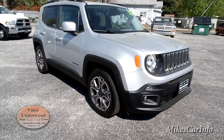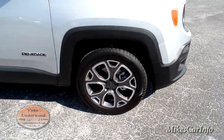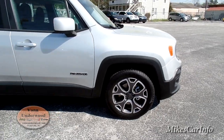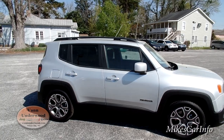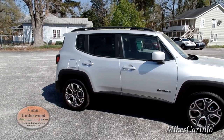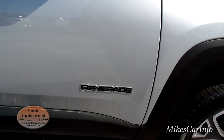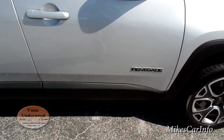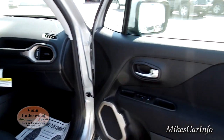This one has a couple upgrades. One of them is the 18-inch aluminum wheels, which is a little bit different than what you'd find on the standard model. It also has privacy glass and roof racks, and there's the Renegade badge. Let's go ahead and open this door and see what we have.